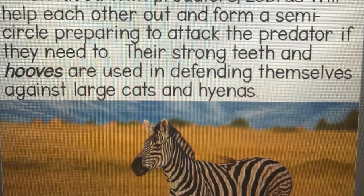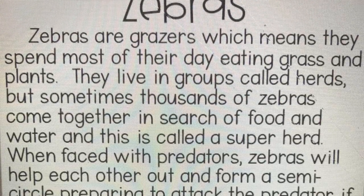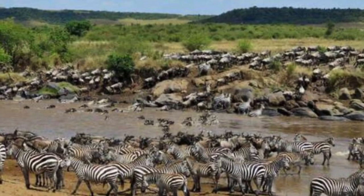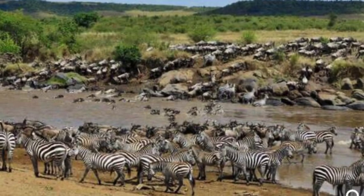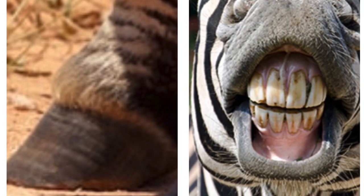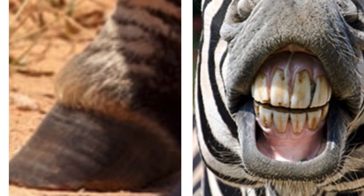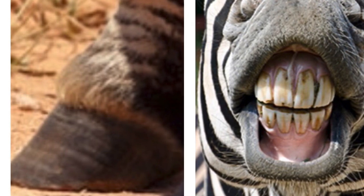Speaking of grazers, here's one right here. Zebras spend most of their day eating grass and plants. They live in groups called herds, but sometimes thousands of zebras come together in search of food and water, and this is called a super herd. When faced with predators, zebras will help each other out and form a semicircle, preparing to attack the predator if they need to. Their strong teeth and hooves are used in defending themselves against large cats and hyenas.